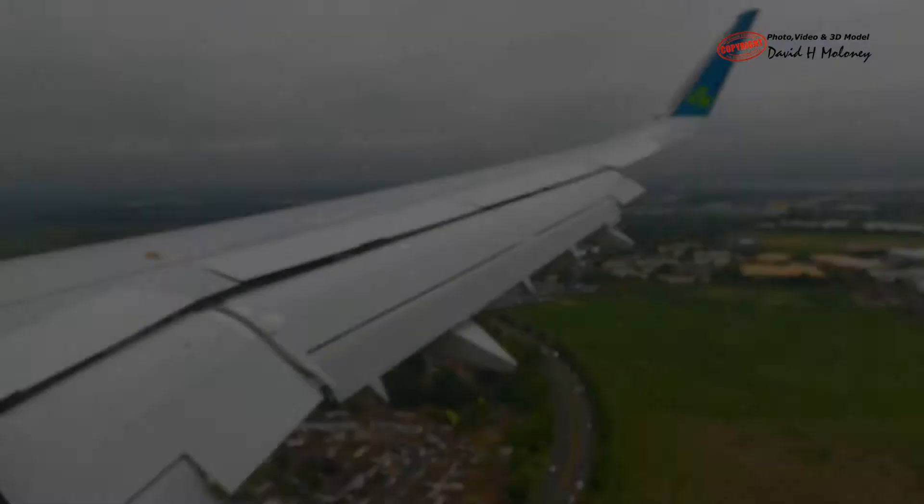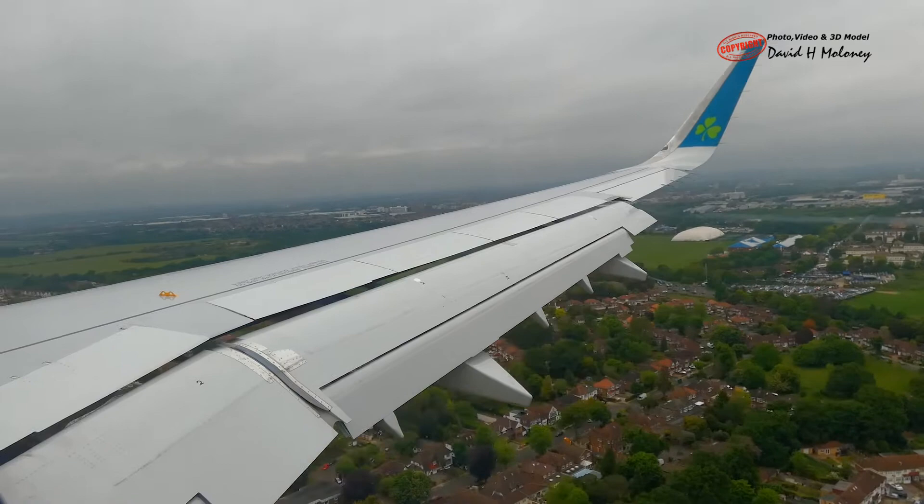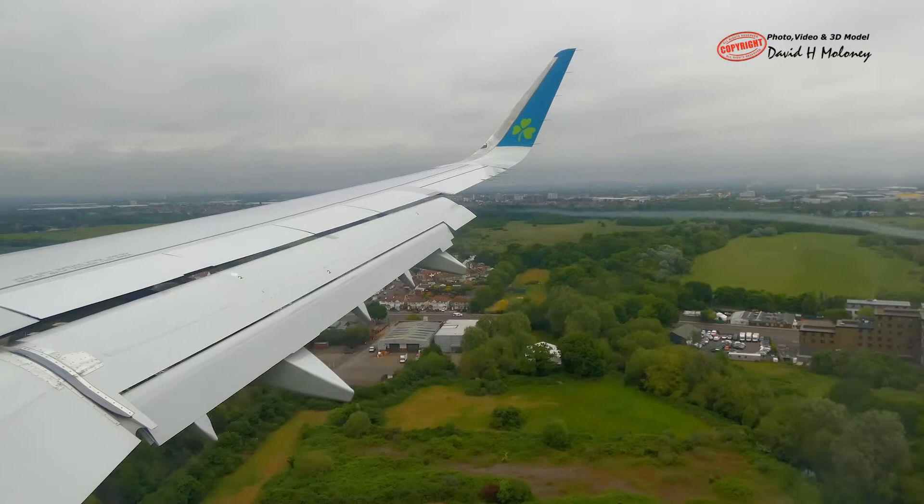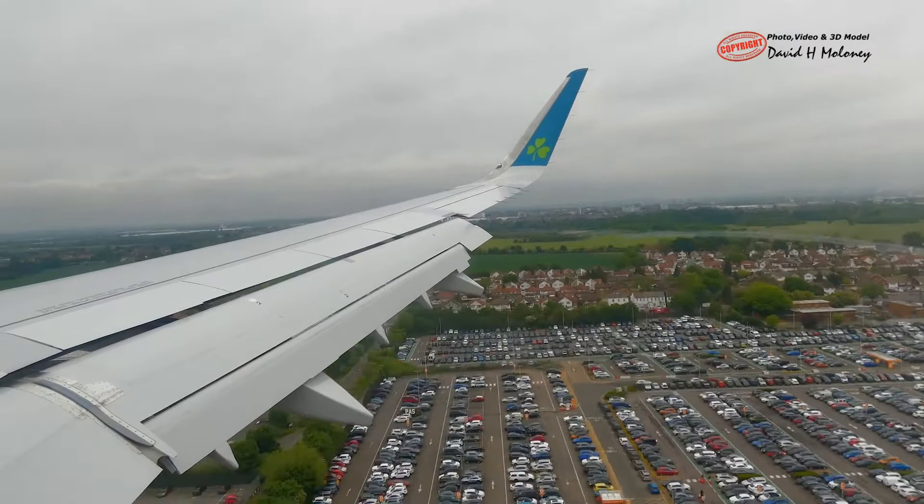The flight approach was from the east over London to runway 27R. The airplane started its descent 20 minutes out, at an angle of 3 degrees to the horizontal. Between 13 and 4 miles out, the flaps on the trailing edge of the wings are progressively extended. The flaps slide rearwards level for a distance prior to hinging downwards.